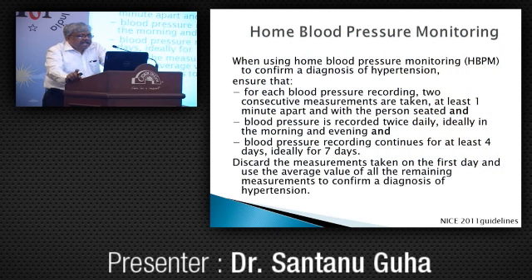Home blood pressure monitoring has a set protocol. To confirm the diagnosis of hypertension, two consecutive measurements at least one minute apart should be taken with the person seated, recorded twice daily — ideally morning and evening — for at least four days, preferably seven days. The first day's record should be discarded and the average of the rest considered as the patient's blood pressure. This is a very tedious and time-consuming procedure.